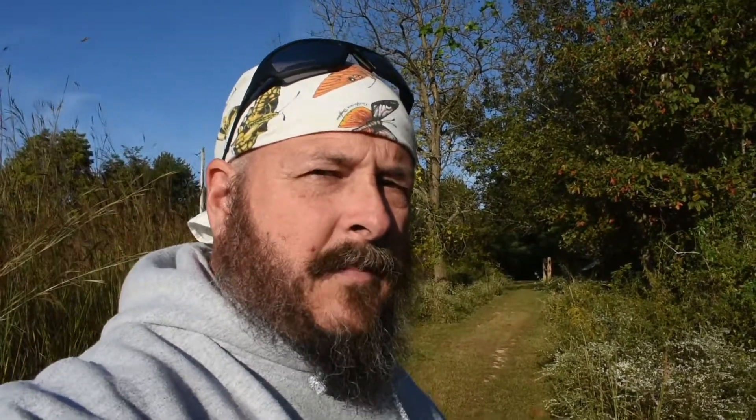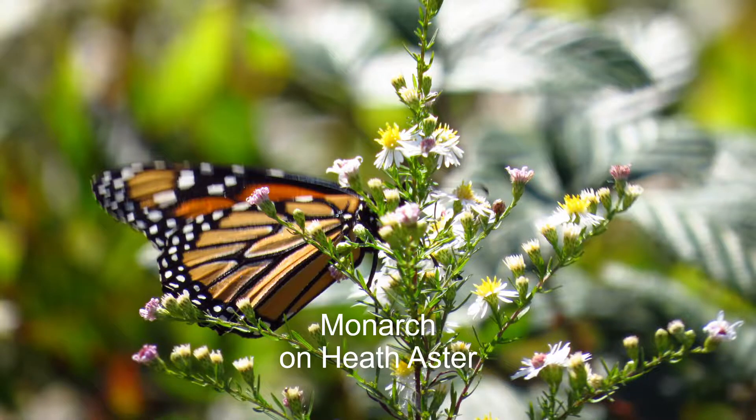I've seen common buckeyes on it. I've seen sulfurs. I've seen monarchs — all taking advantage of the Heath Aster. Scientific name, I believe it used to be Aster aerichoides, but plant taxonomists have to dink around with the name, so I'm not entirely sure what it's called now. We'll just call it Heath Aster — how about that?